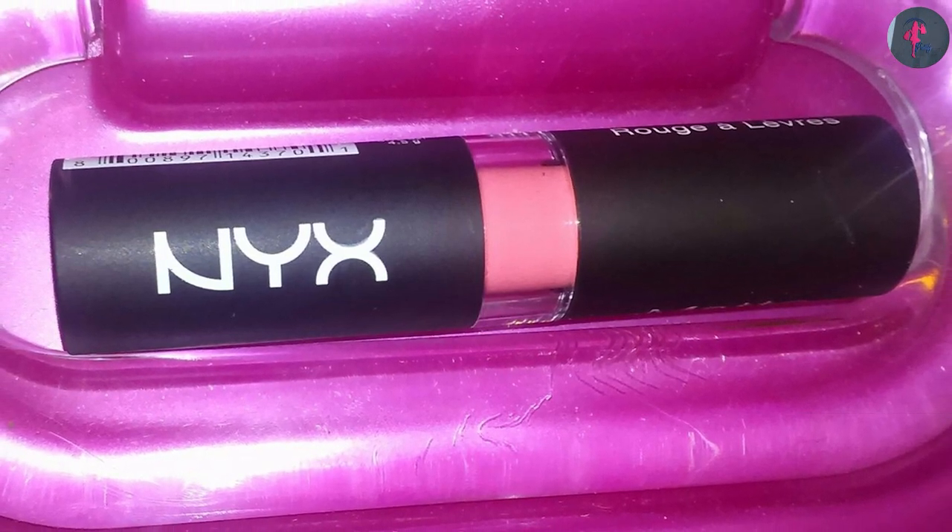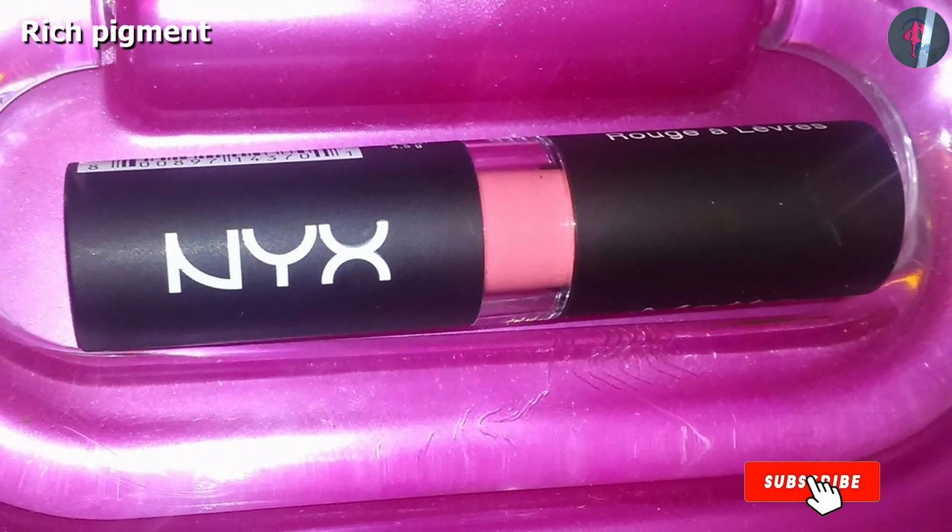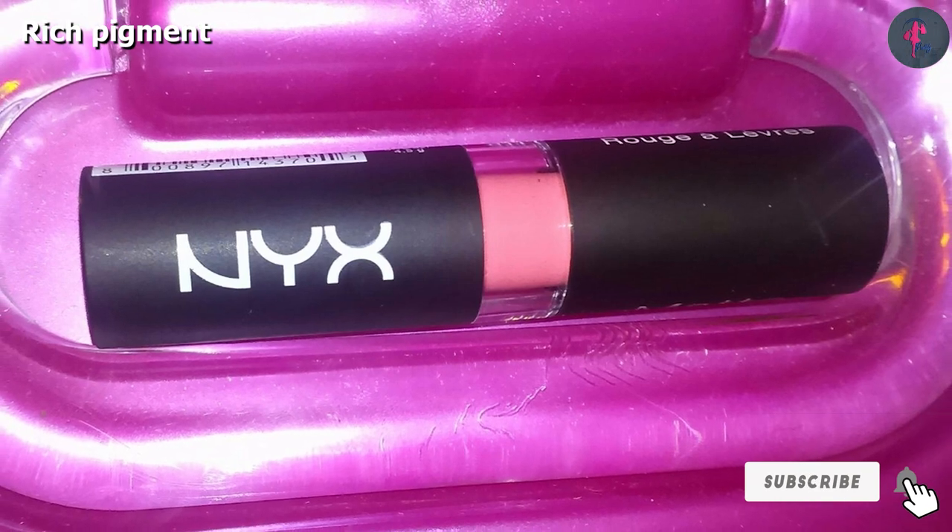This iconic lipstick shade doesn't smudge and ensures the perfect pow, so dress up your lips in plush, creamy perfection.